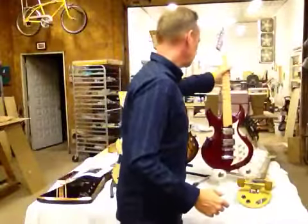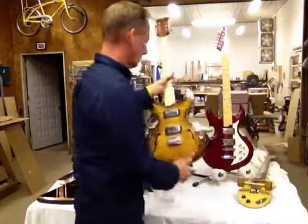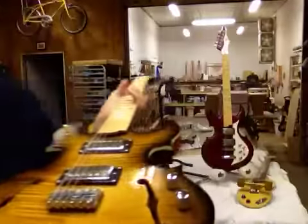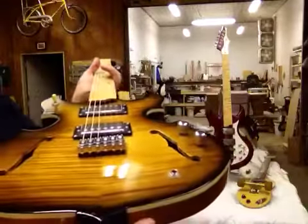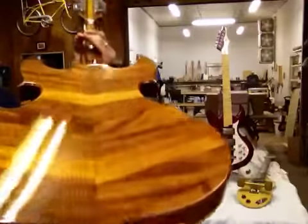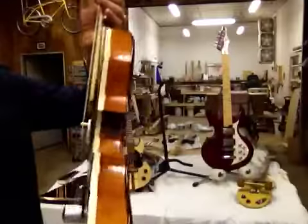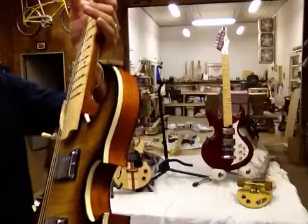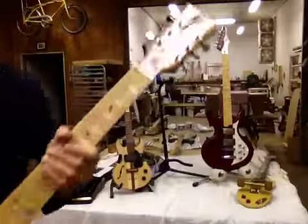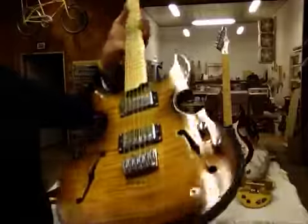Now this next one — also in that last video, it was the beginning of this hollow body. This is a curly maple on the front with a mahogany butcher block on the back, with some binding on the sides. That turned out real nice. I was real happy with that.